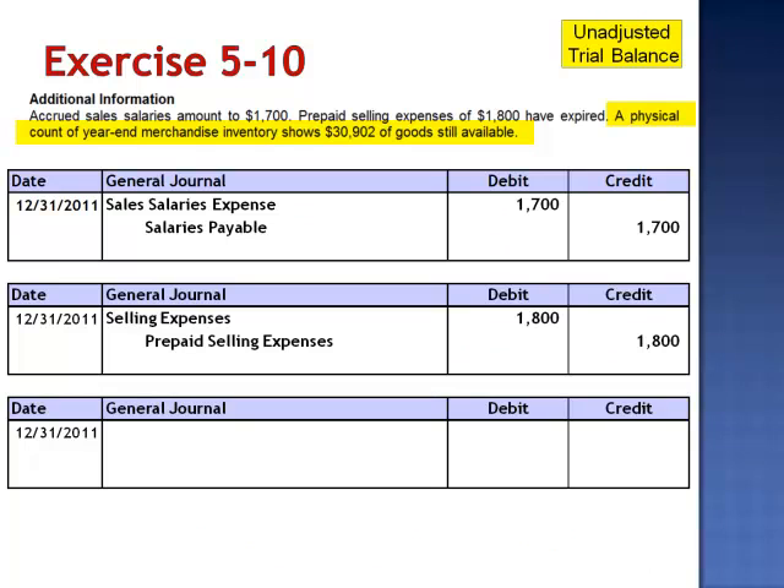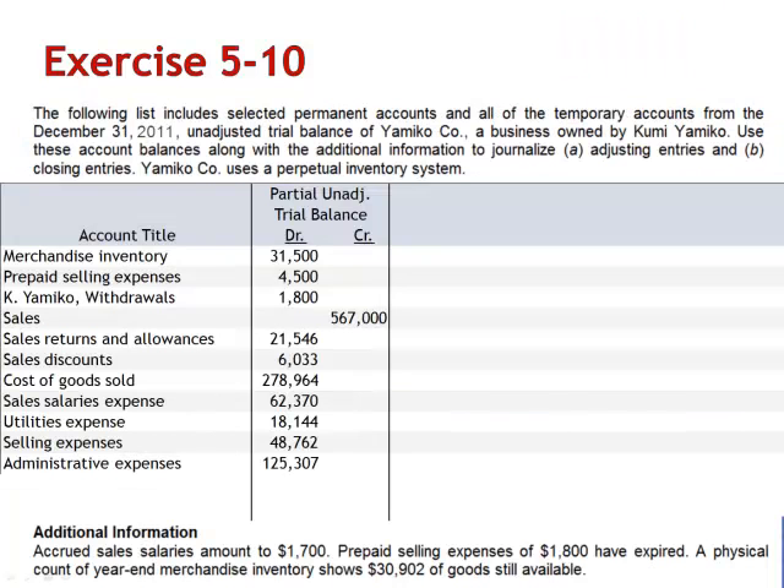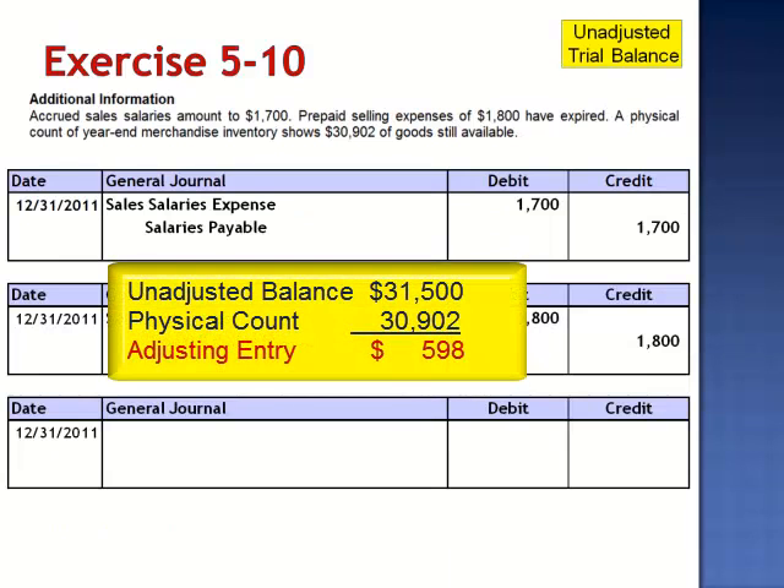A physical count of year-end merchandise inventory shows $30,902 of goods still available. The unadjusted trial balance shows a balance in merchandise inventory of $31,500. So, the company has experienced some shrinkage — some unexplained erosion of the asset merchandise inventory. The journal entry to record shrinkage is a debit to cost of goods sold, $598, and a credit to merchandise inventory.